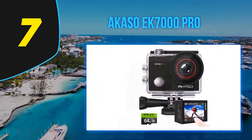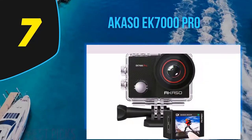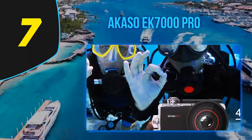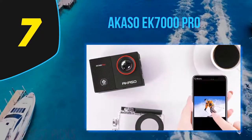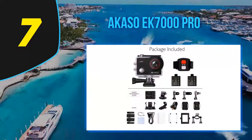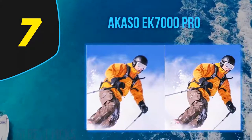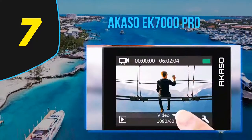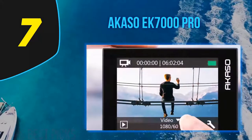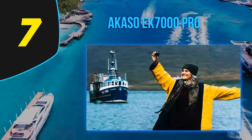You may not have heard of the Akaso brand before. The EXIF data embedded by the camera refers to it as a Sunplus SP-5K series digital camera, and the same camera appears to be marketed under different brand names. There's also an EK7000 Pro model which includes a touch screen and video stabilization. There are four shooting modes: video, still photos, burst photos, and timelapse. The field of view is a standard wide mode, not as wide as with GoPros.